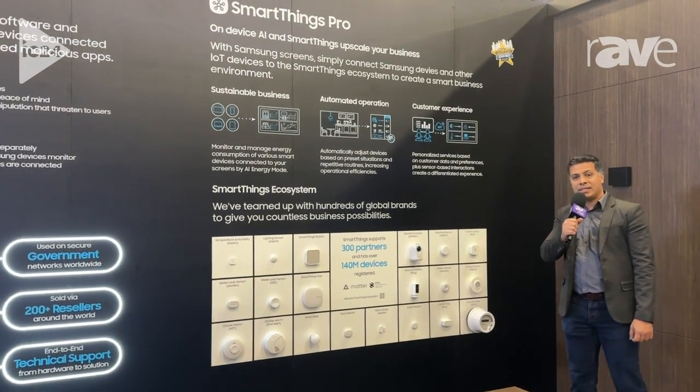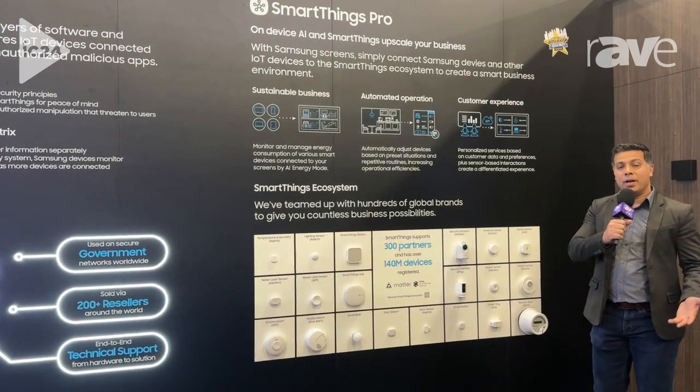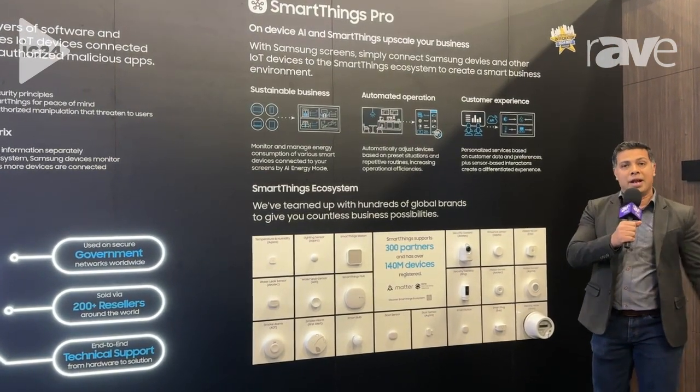As you guys are aware, we have SmartThings available on Samsung devices for consumer television. Today, we're taking the exact same platform and introducing that to our commercial enterprise space.